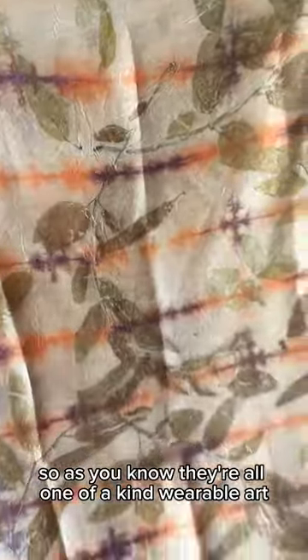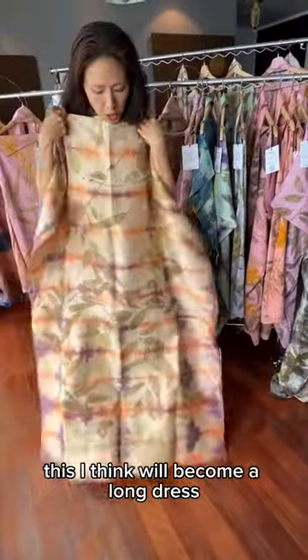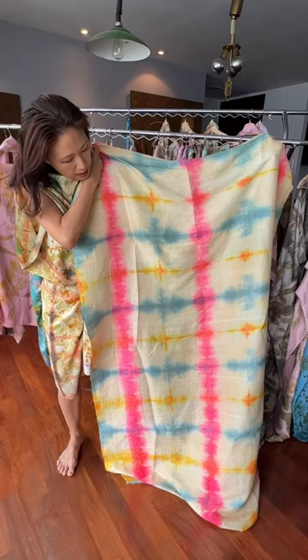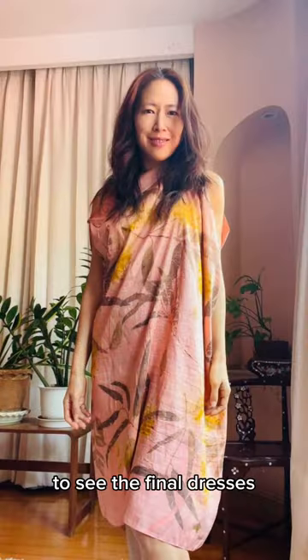They're all wonderful kinds of art. This one I think will make into a long dress — very statement. This is another multicolored shibori dye piece with a textured silk and slightly more color. What do you guys think? To see the final dresses, please sign up for the launch. See you there.